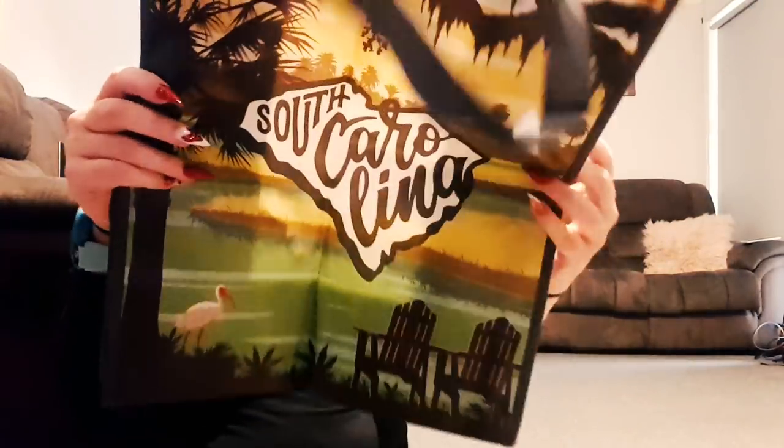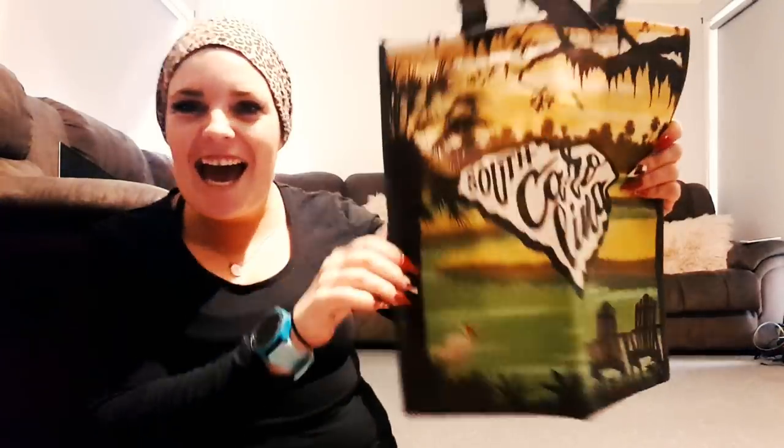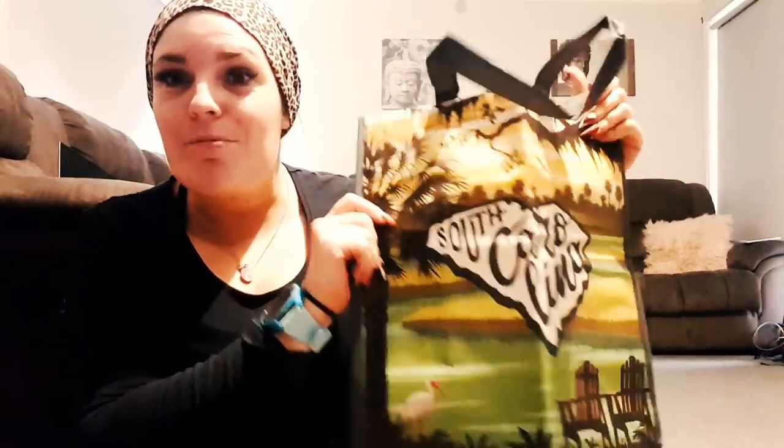And this bag — South Carolina. Yeah, now I can pretend that I've been there. Thank you so much, Carrie. You're the best.